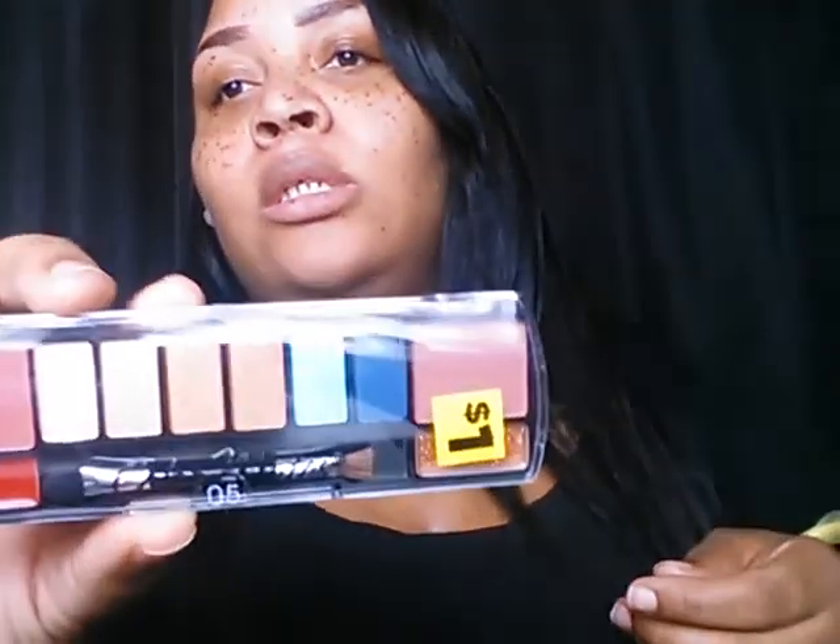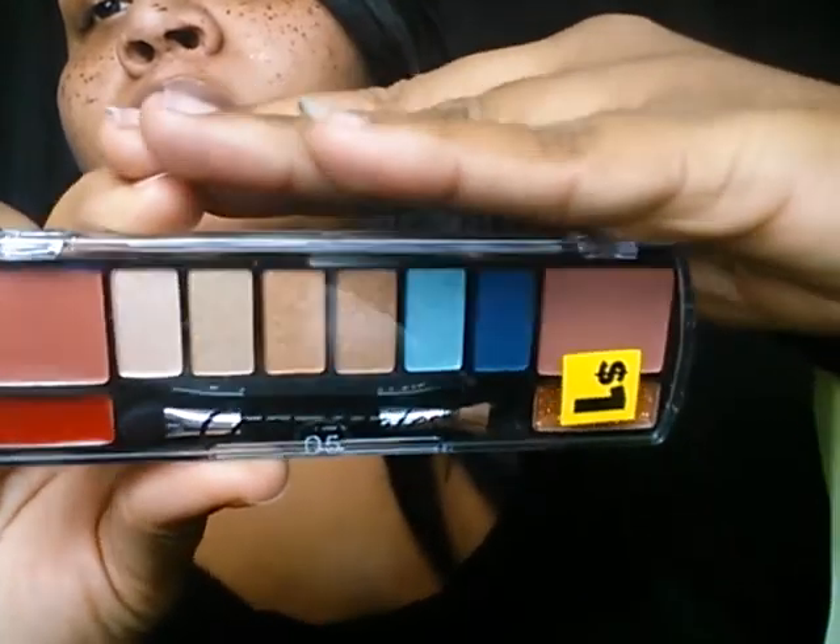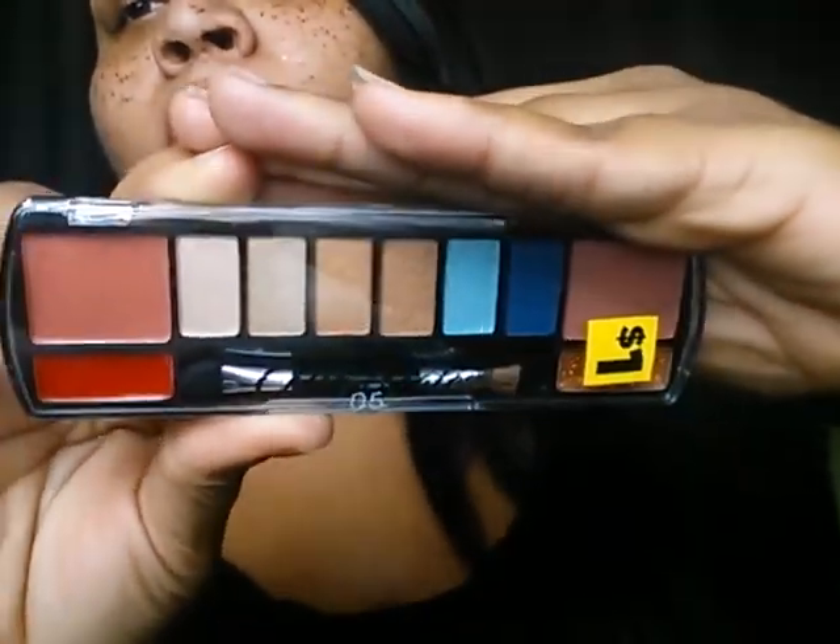Next thing, I got this little neutral palette. It's from Color Mate — I guess that's the company. This was $1. Look at those colors — some really nice colors in there.